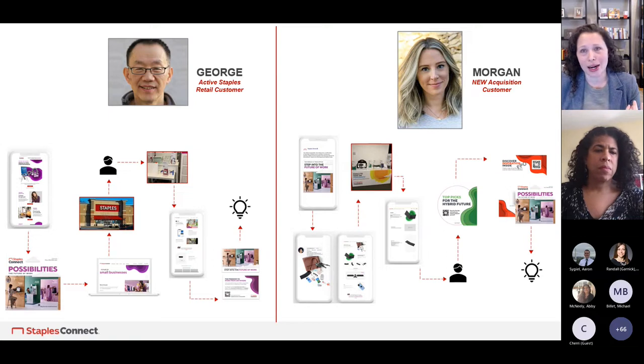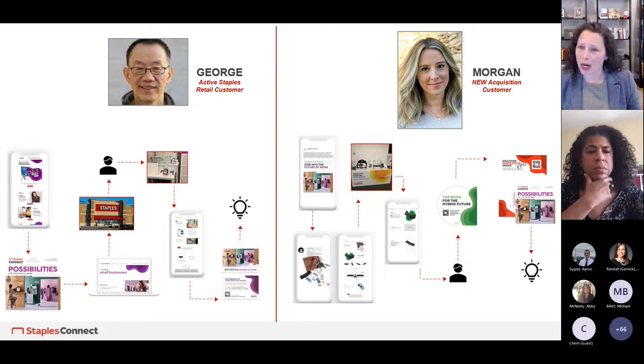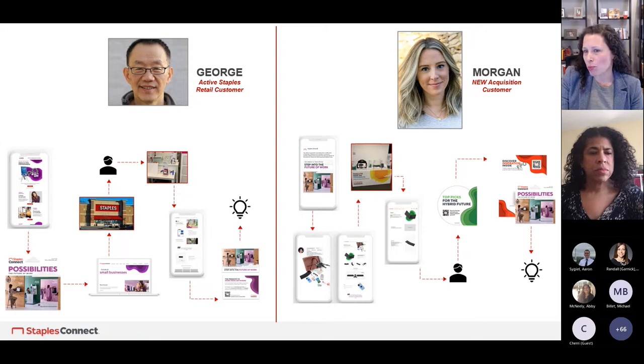One important piece I didn't mention is the associate — a huge part of your customer journey. Whether you have one employee or thousands, they're super relevant. You always want to incorporate them in your customer journey to make sure they're talking the talk and doing justice to your brand, just as your marketing materials or packaging would. That's the George experience. The Morgan experience looks at the acquisition customer — someone we don't have information on today.